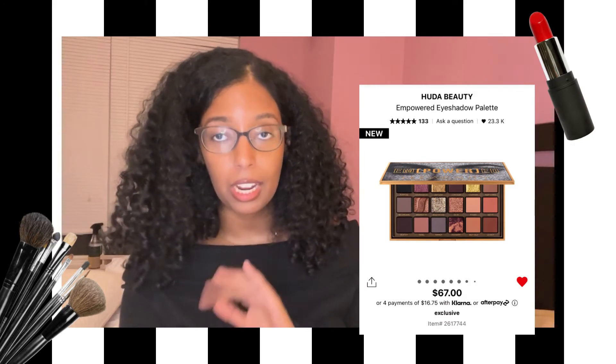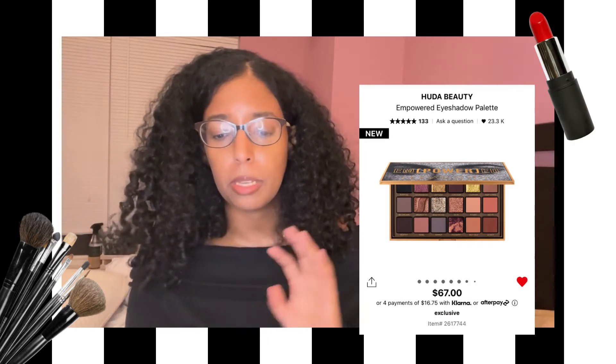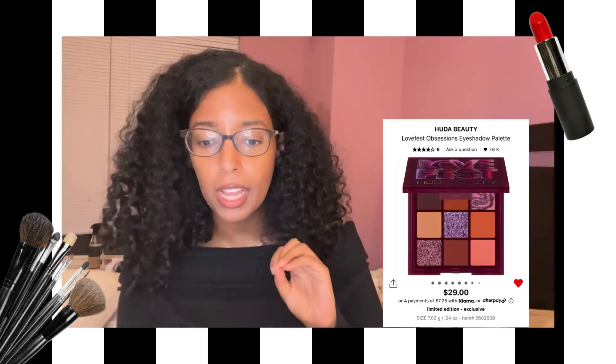I got the Sephora app pulled up. I put some items in my cart and we're going to go through it and just have a talk about it. One of the palettes I've been looking at — there's three actually. One is the Huda Beauty Empowered Eyeshadow Palette, the other one is the purpley more warm tone from Huda as well, and the other one is from Natasha Denona.